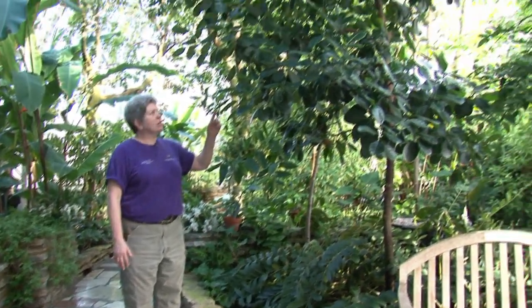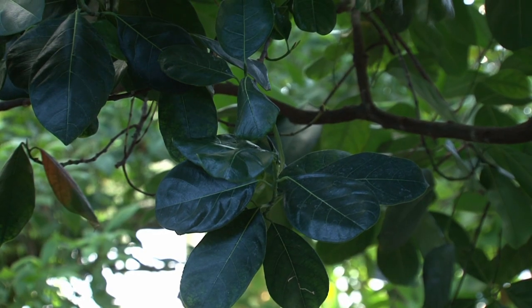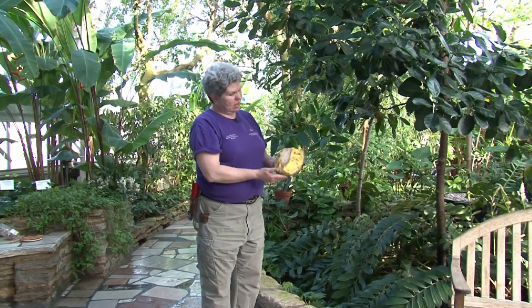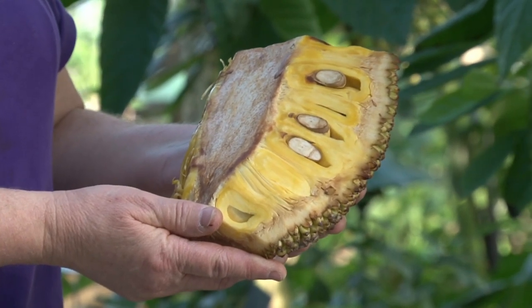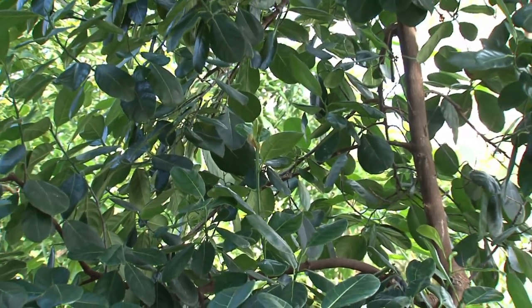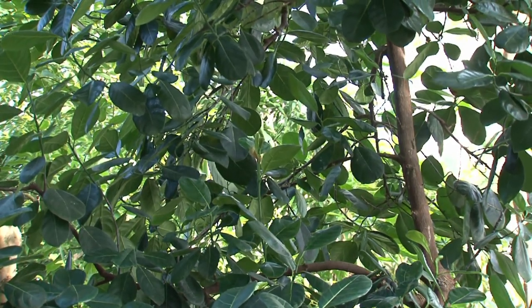There are so many plants we didn't get to cover today, but before we leave the room make sure you see the jackfruit. Jackfruit is a very small plant in our Conservatory, but it has one of the largest fruits in the world — the fruit can grow up to 78 pounds. Here's a section of the fruit; it's edible and many cultures around the world love to eat it. If you look up in the tree you'll see very small fruits starting to form, only a couple inches long. Thanks for taking the tour today — come back and visit us real soon.